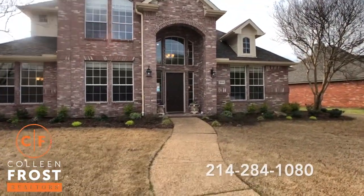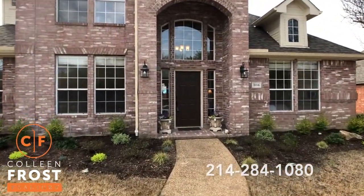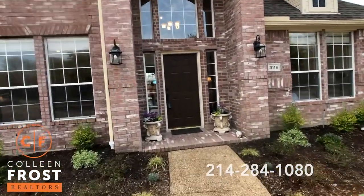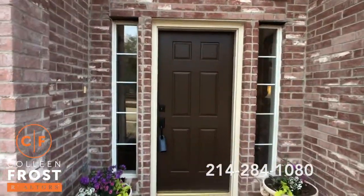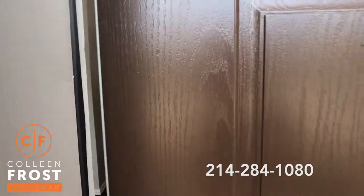It is so stunning, so perfect. The homeowner has taken immaculate care of this home. Everything is done. You just have to call me — it's done.